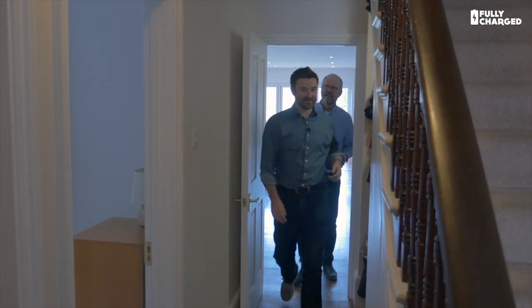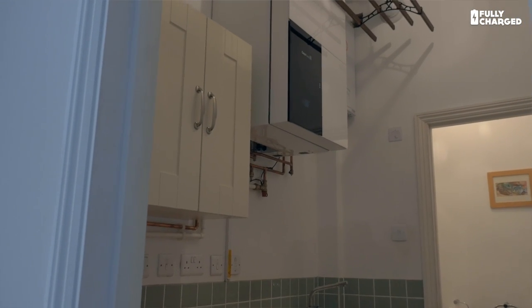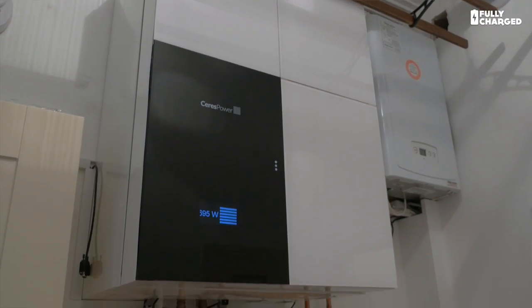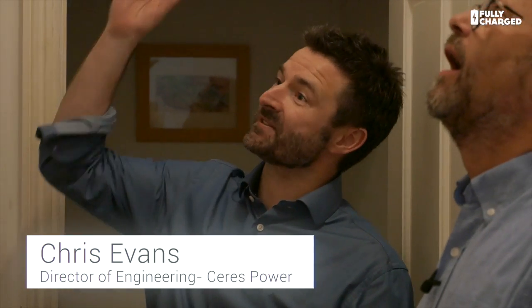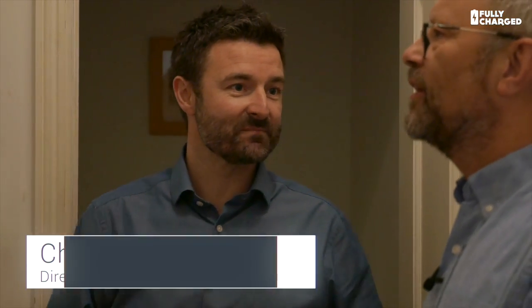Let's have a look at the unit on the wall — in the utility room. Essentially it hooks in just like a boiler does. You've got a gas feed, you've got a connection to your heating circuit, you've got a flue to the outside world, but the electricity comes out of the three wires instead of going in.